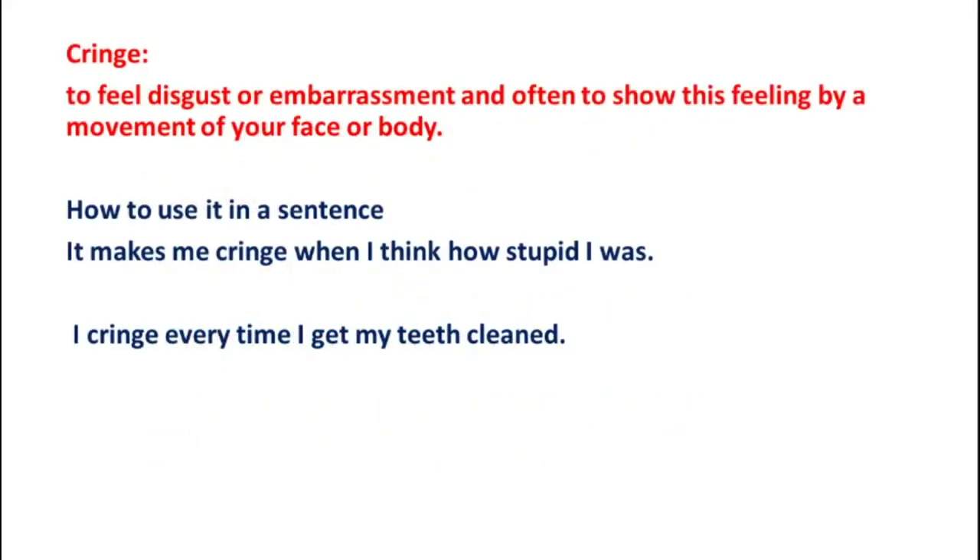The second word is Cringe, which means to feel disgust or embarrassment and often to show this feeling by a movement of your face or body. Example 1: It makes me cringe when I think how stupid I was. Example 2: I cringe every time I get my teeth cleaned.